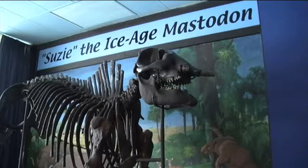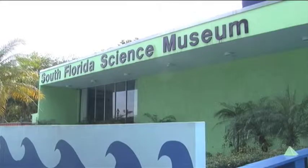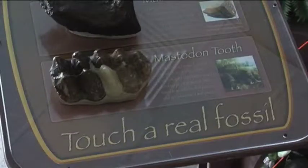This is Susie, an Ice Age Mastodon dug up right here in West Palm Beach. She's been hanging out at the South Florida Science Museum for 40 years now, and she's about to get some company.